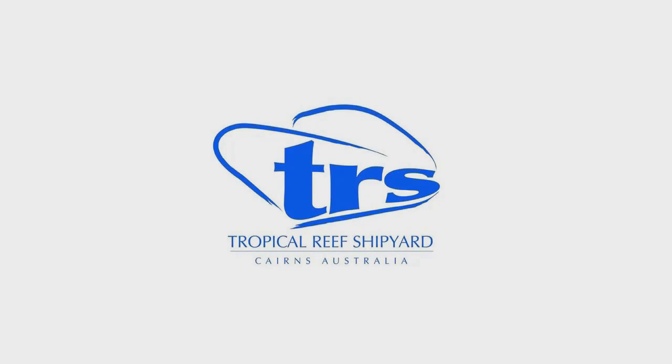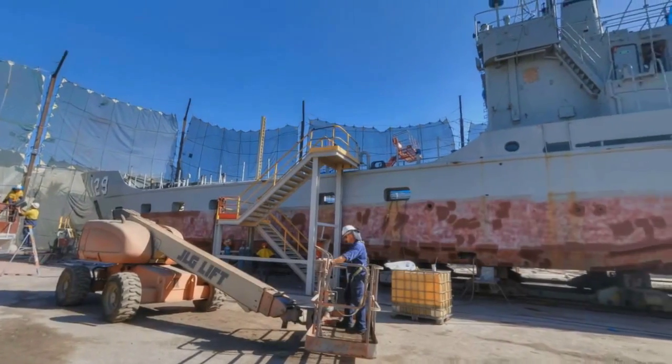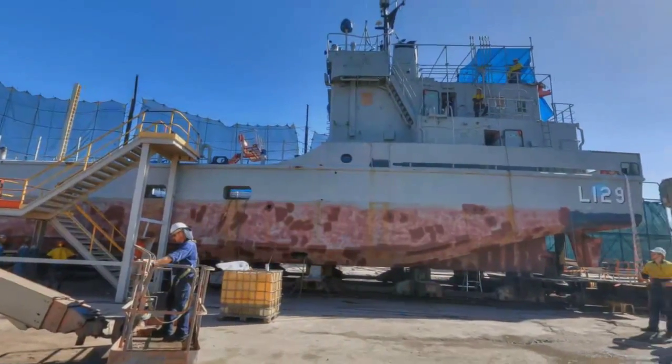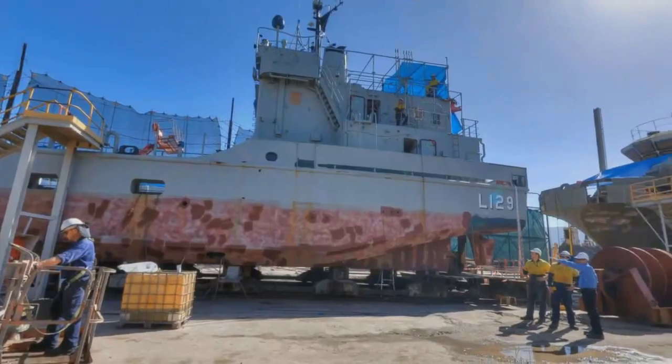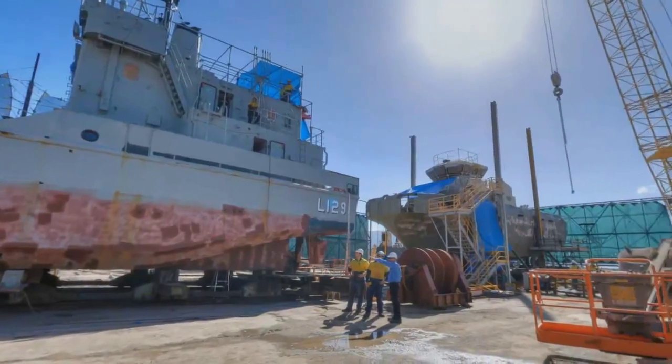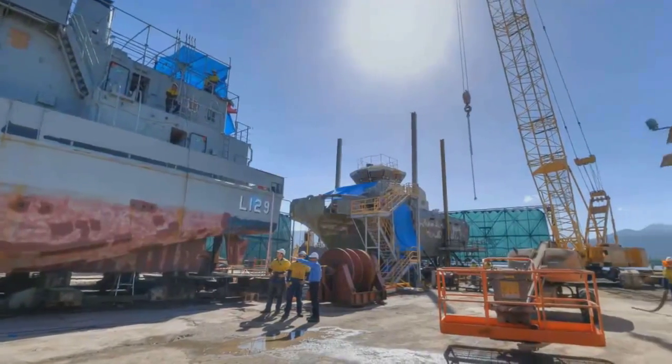With a 100 metre, 3,000 tonne slipway, Tropical Reef Shipyard is the largest slipway in Northern Australia. Catering for commercial, military and private vessels, the slipway is fully equipped to deal with large ship refits and repairs.